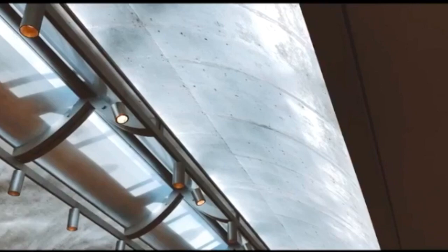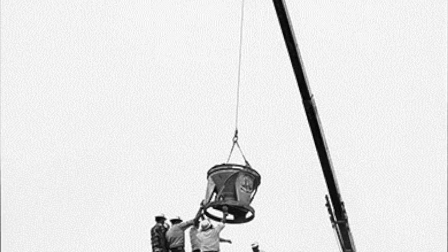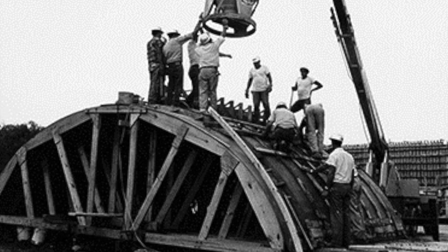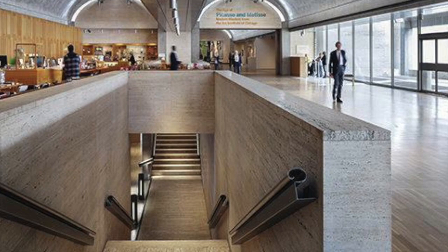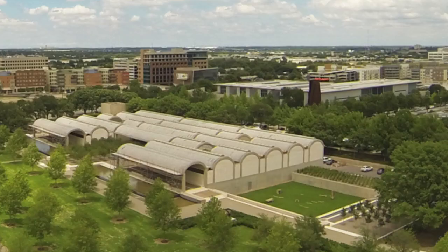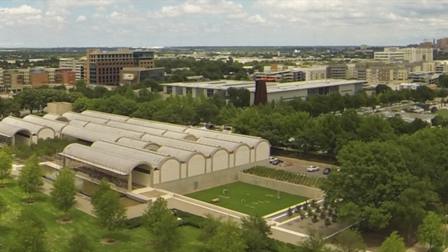The materials used in the construction of the Kimbell Museum include concrete for strength, travertine imported all the way from Italy, and white oak for the floors. Because the Kimbell has so many things to look at and appreciate, people overlook the very detailed folded metal handrails located on the main staircase in the lobby. Just look at that thing. This place is truly amazing — everyone should go at some point in their life. It only takes one time for you to see the beauty.